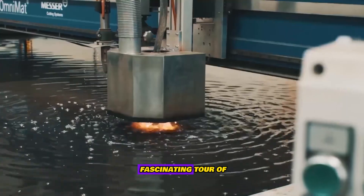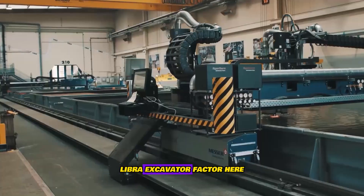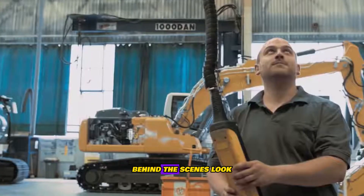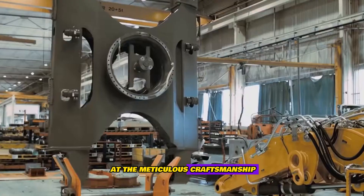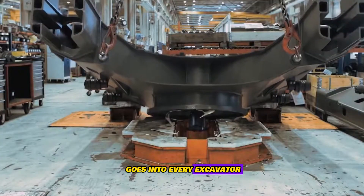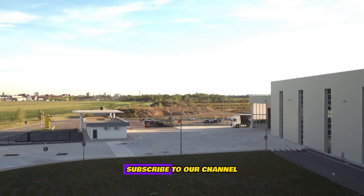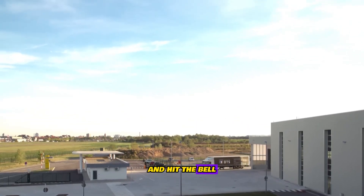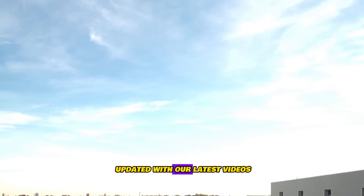That brings us to the end of our fascinating tour of the Liebherr excavator factory here in France. We hope you enjoyed the exclusive behind-the-scenes look at the meticulous craftsmanship and advanced technology that goes into every excavator. Don't forget to subscribe to our channel for more exciting content and hit the bell icon to stay updated with our latest videos.